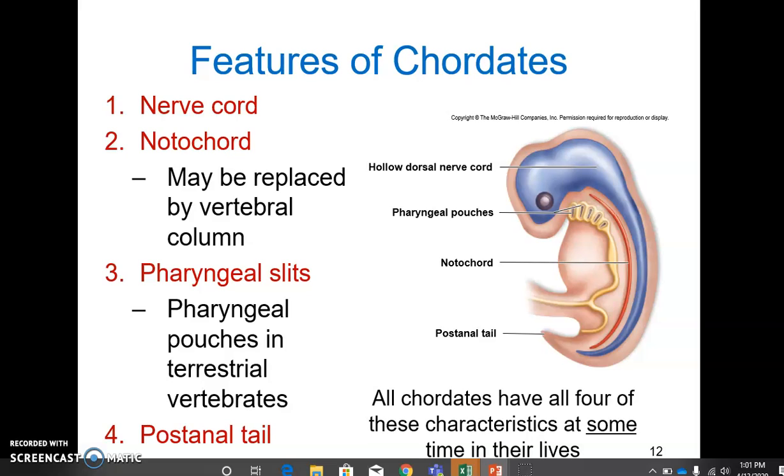Number four: all chordates have a post-anal tail, at least during embryonic development. This helps with locomotion in aquatic chordates and with balance and communication in terrestrial chordates. All chordates have all four of these characteristics at some point in their lives — they might disappear by the time the organism is born or matures, but at some point all chordates will have these.